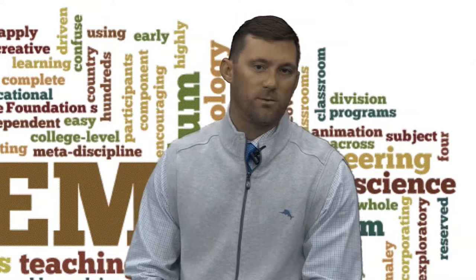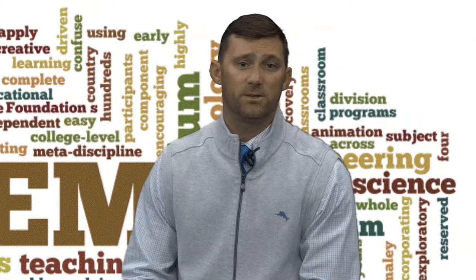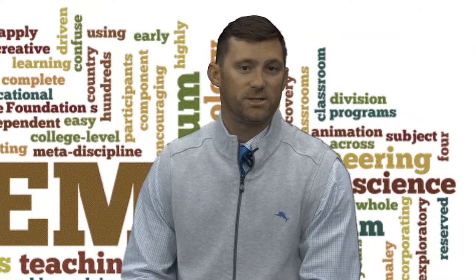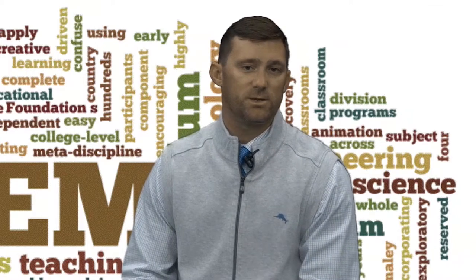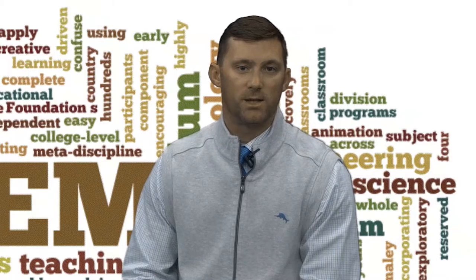The key term when talking about STEM is integration. STEM curriculum intentionally melds these disciplines. It's a blended approach that encourages hands-on experience and gives students the chance to gain and apply relevant real-world knowledge in the classroom.